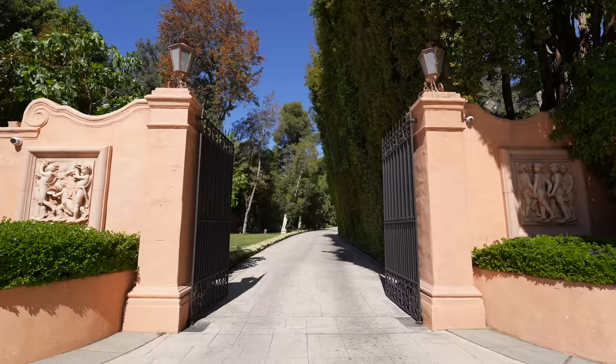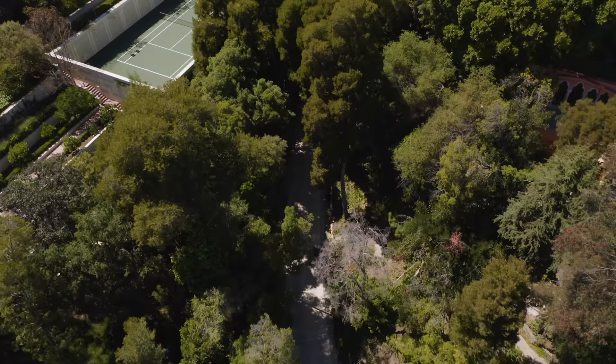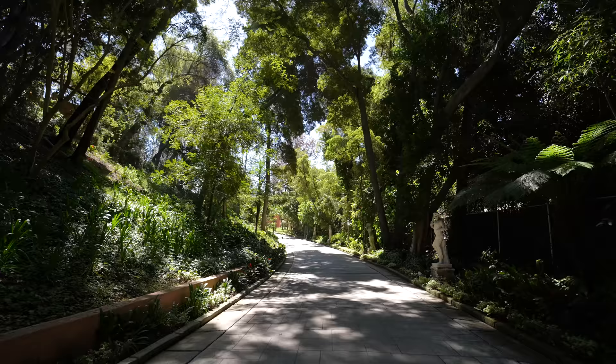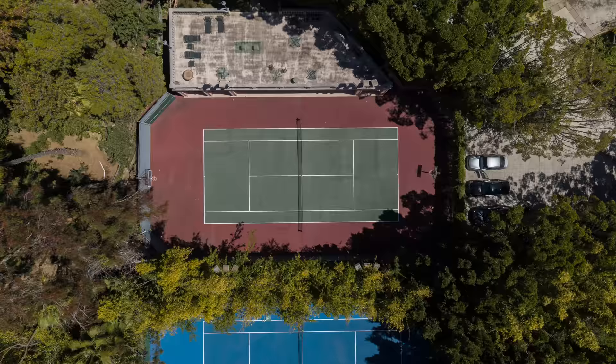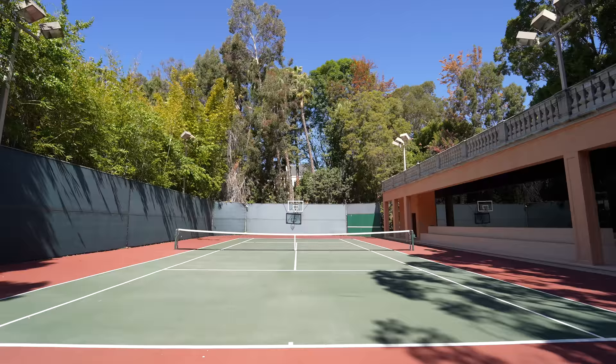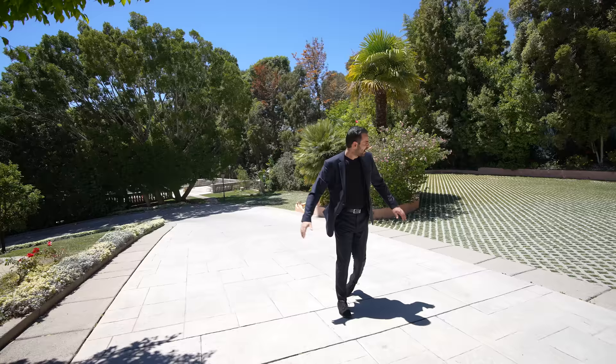From the street level, we have the gates opening up to a private 800-foot driveway that brings you all the way up to the main home. As you're driving up, everything is beautifully landscaped. Right here, we have the lighted tennis court with its own tennis pavilion, so you can enjoy a nice private game of tennis or basketball there.